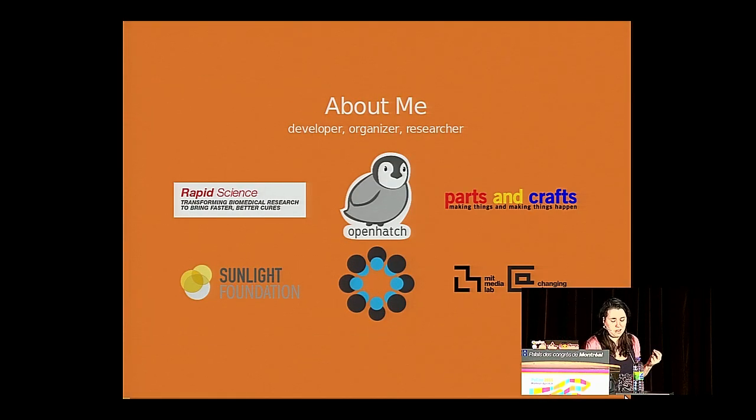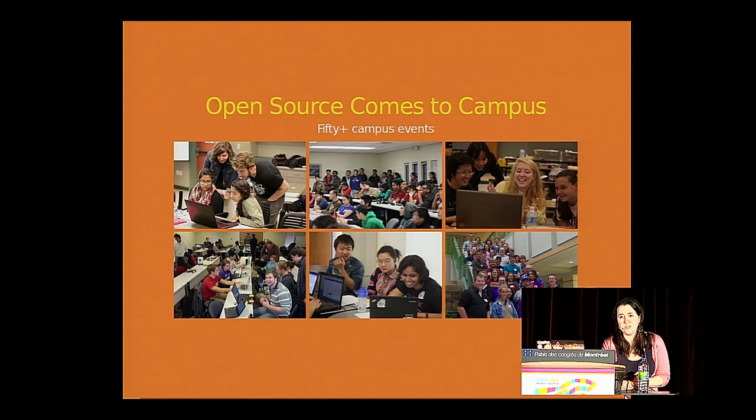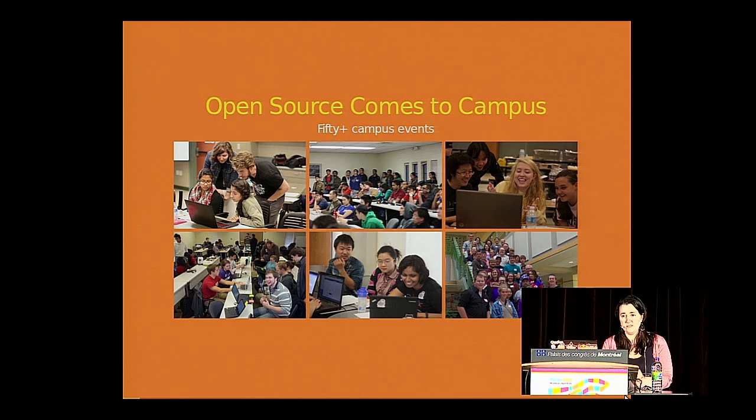A little bit about me. I'm a consultant and contract developer. I develop software, event series, and research projects. Most relevant to this talk is the work that I do with Open Hatch directing Open Source Comes to Campus — an event series. We've held over 50 events on college campuses around the United States and one in Canada, where we introduce students to free and open source software. A typical event is a day long.